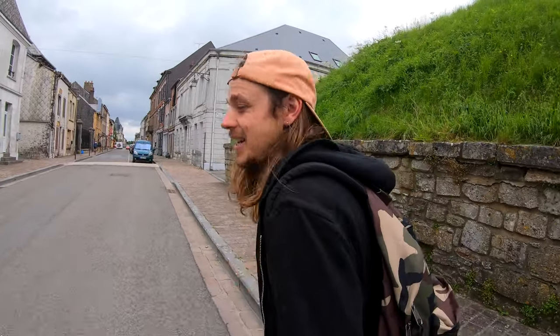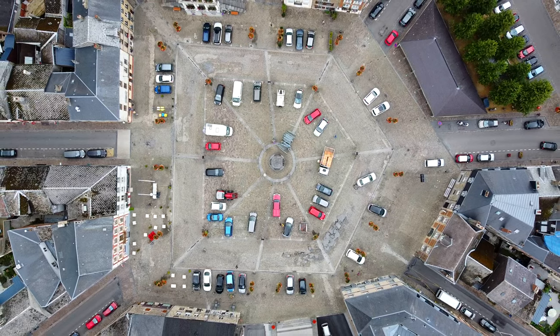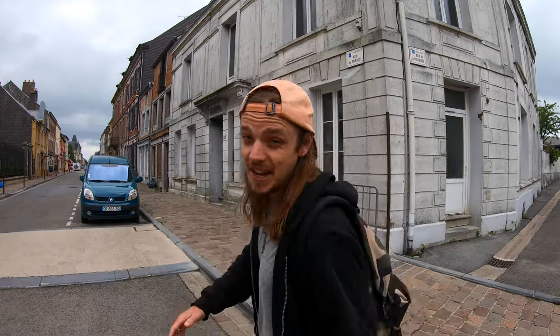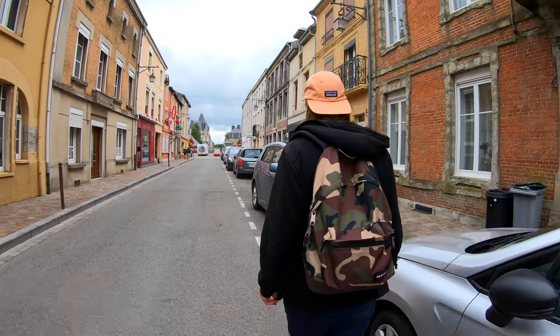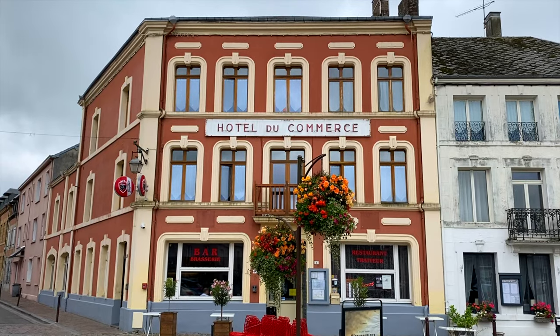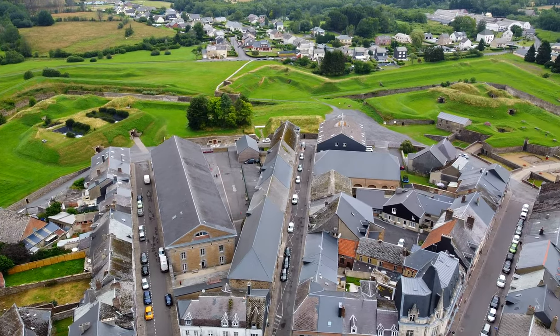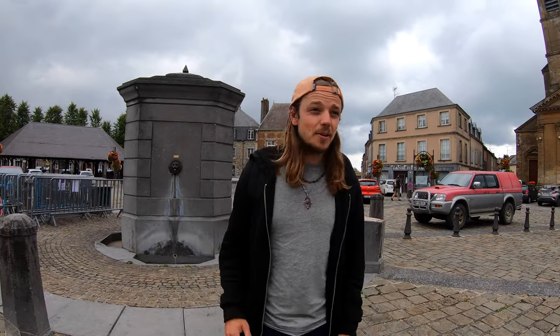So this whole town layout is designed around a single circle in the middle and then everything comes out from that like a star. It's known as a star fort and it makes for a really pretty town. Here we are in the centre of Rock Roy and you can see in all directions there are little streets coming off, each one ending at the fortification that surrounds the entire town. It's a really charming little place to come and visit.